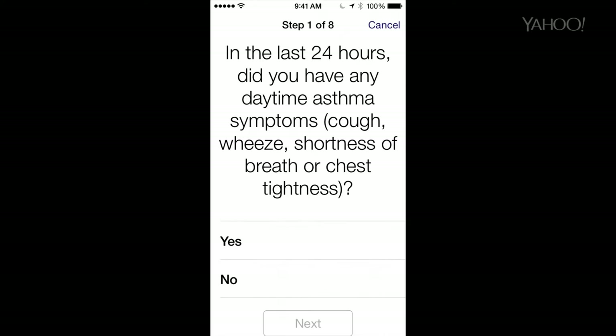Now to understand why this is such a big deal, it helps to understand how medical studies used to be conducted. You've got to get participants who have the disease you're studying, so that means usually putting out flyers or taking out ads or sending letters.